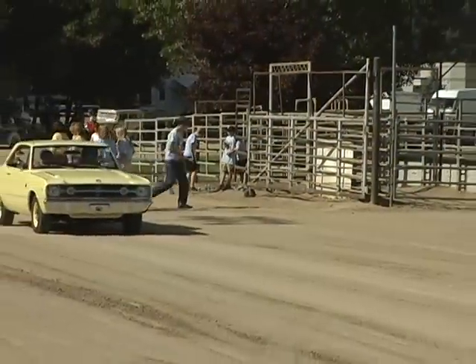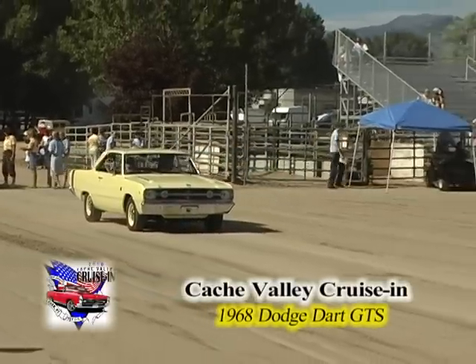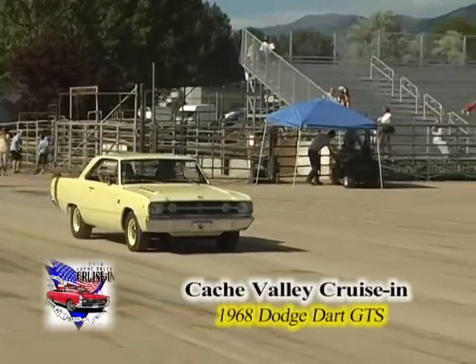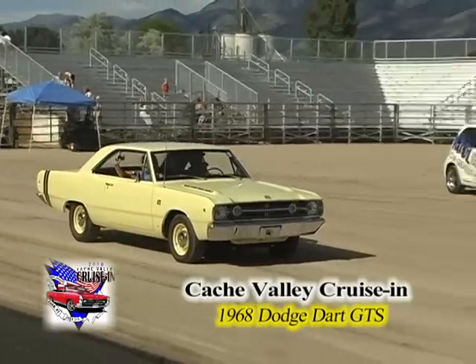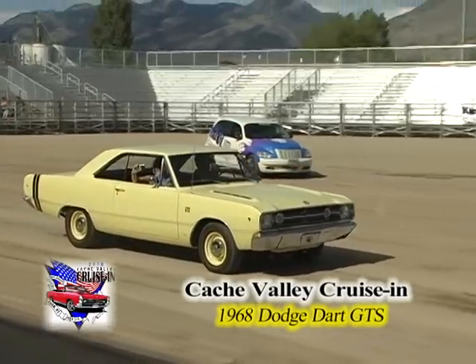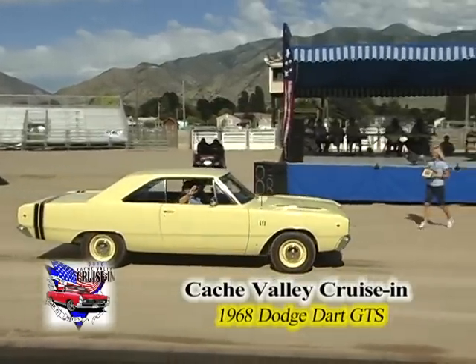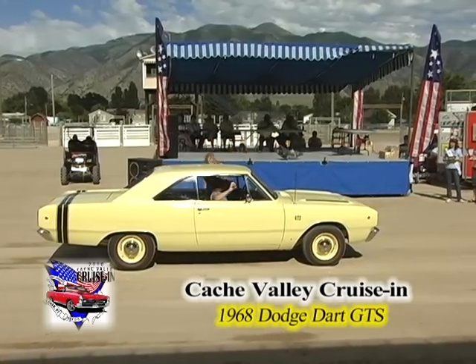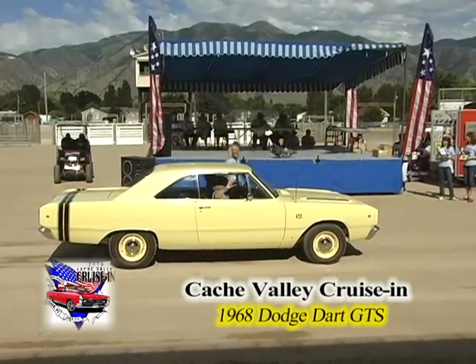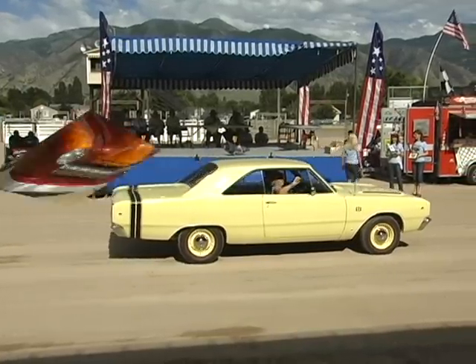We saw that bright yellow earlier — this one a little more subdued, but just as nice. The 1968 Dodge Dart GTS is owned by Bruce and Cindy Brandl of Sandy, Utah, picked by Jim Price of Jack's Wax of Arizona. He said Bruce has had this car since he was 16, and it was restored in 2004.